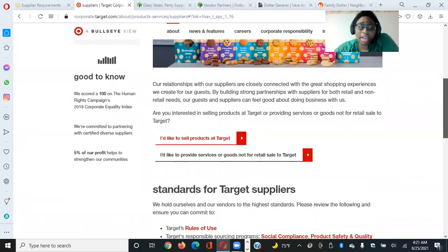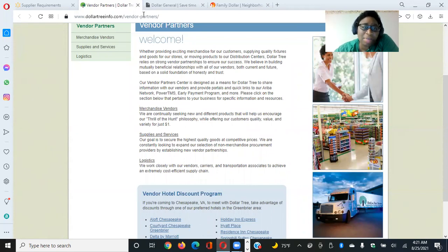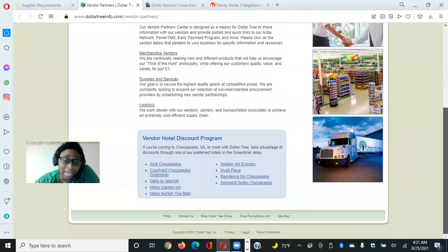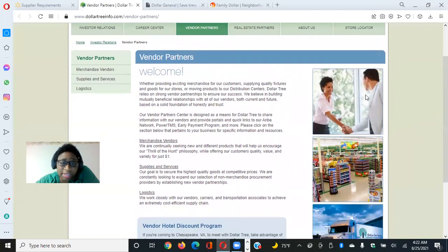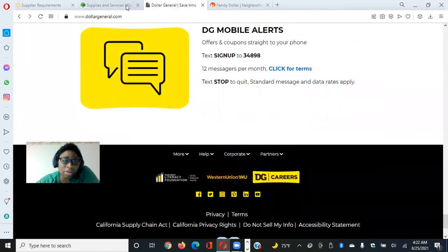The next store is Dollar Tree. You go to DollarTree.com and click on 'Partners.' Basically you go to dollartreeinfo.com/vendor-partners. That page tells you how to do it — you can look at supplies and services, merchandise, and pretty much get all the information you need to sell in Dollar Tree.